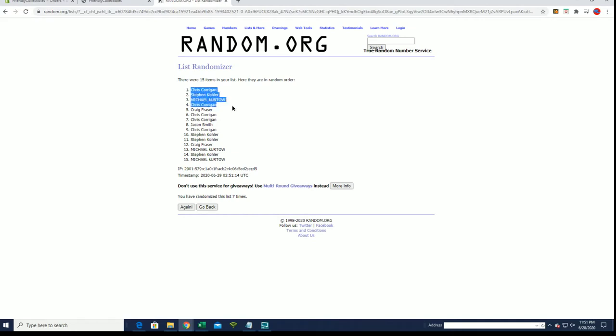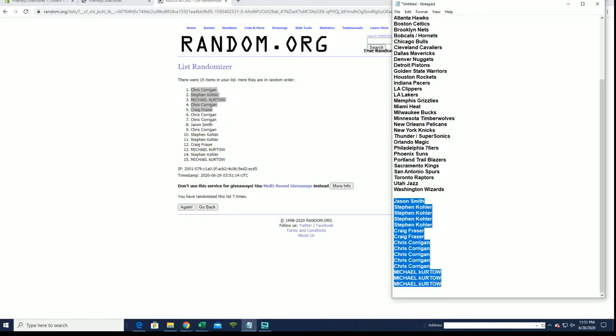Chrissy, Steven K, Michael K, Chrissy, and Craig F — you guys are in.